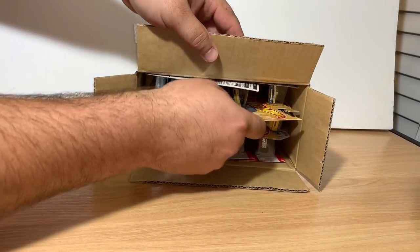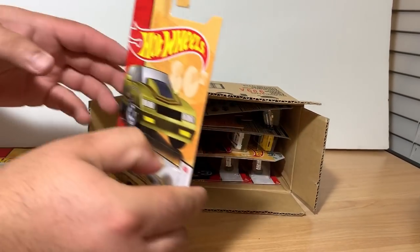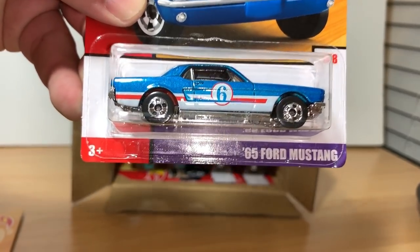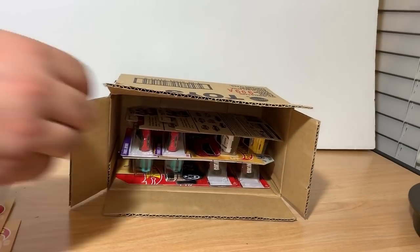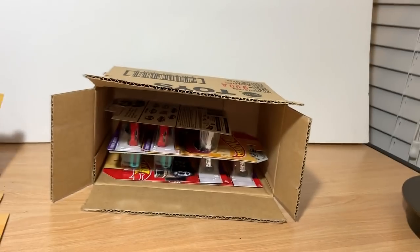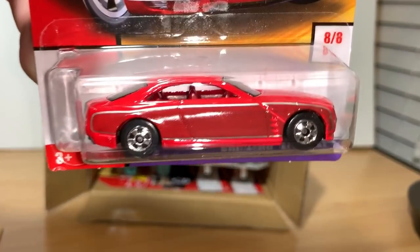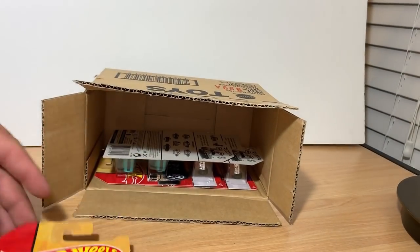Now let's see. I got a Mini — Morris Mini. I got a Monte Carlo. Mustang. Another Mini. I got a Honda. A BMW.